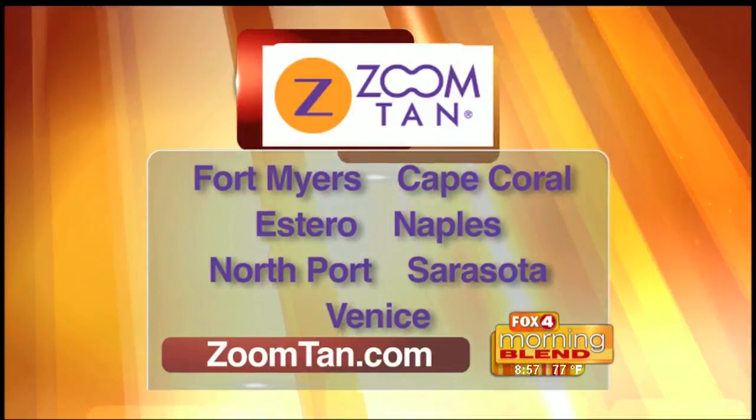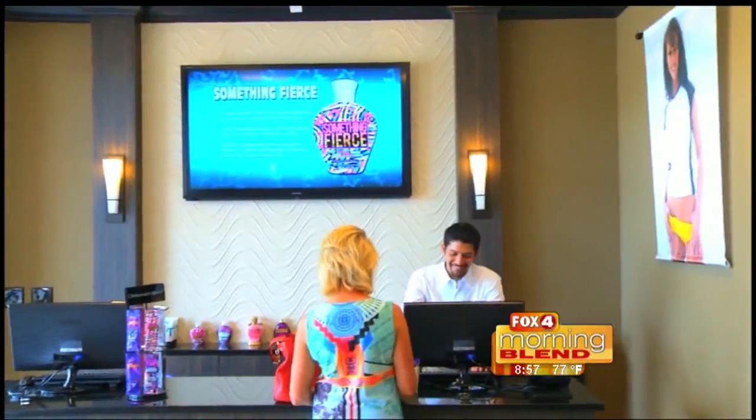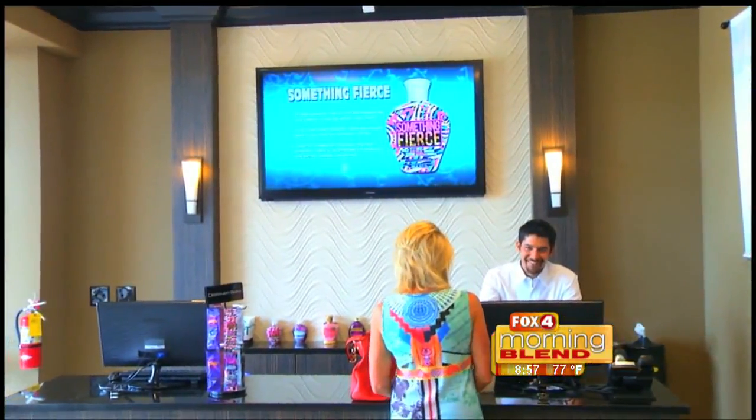What makes Zoom Tan stand out from others that are out there? We are quick and we're affordable, and we just stand apart. We want the client to be happy, look good, and feel confident about themselves — that's what we want to do.